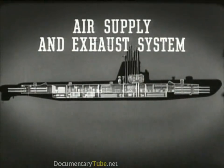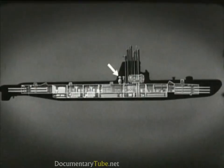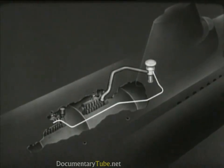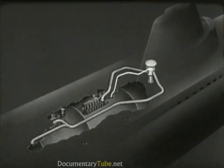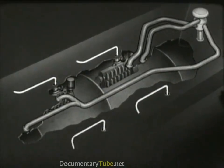The air supply and exhaust system provides for the diesel engines' air intake and exhaust, and takes care of ventilation of the ship's compartments. When the submarine is on the surface, air is taken in through the main induction valve located in the conning tower fairwater. Starting at the main induction valve, a line runs to the forward engine room to supply engine air. The exhaust gases from the engines are discharged through the engine exhaust piping, the outboard exhaust valves, and through mufflers to the atmosphere.